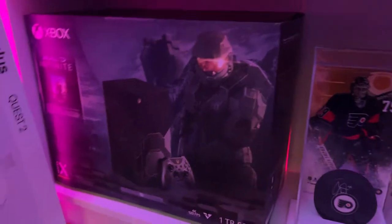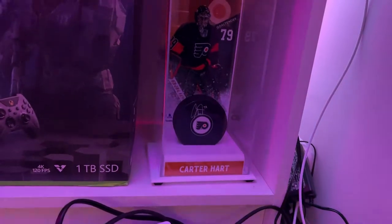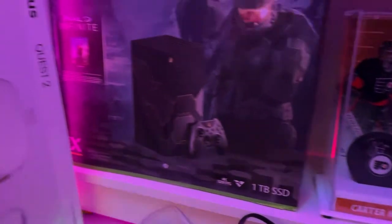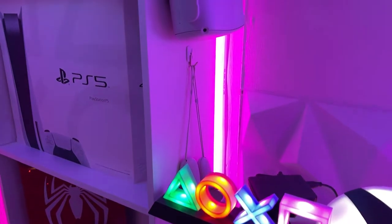For the final shelf, we have an unopened limited edition Halo Infinite Xbox Series X that I got as a collector's item. Next to that is a hockey puck signed by the goaltender of the Philadelphia Flyers, Carter Hart, in a display case. Hanging on the right of the shelf is my Oculus Quest 2 and the controllers — they're both being held up by some command hooks and they work fine.